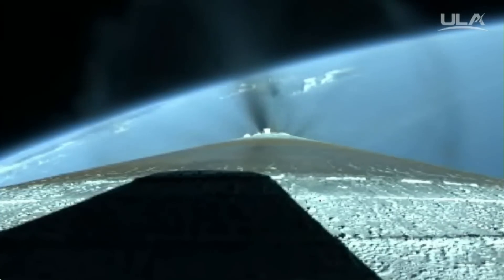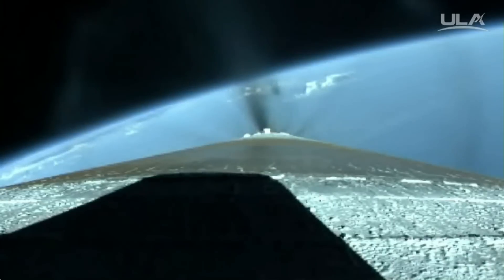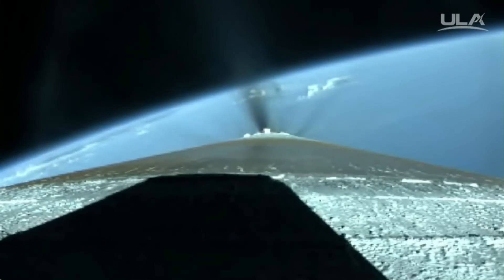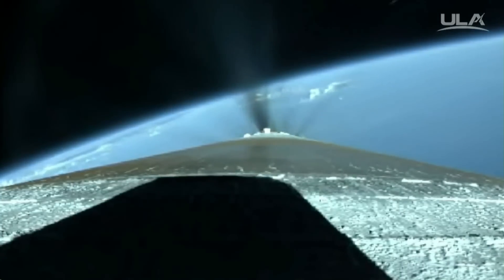RD-180 continues to perform well. Pump speeds look good. Booster is now 25% of its liftoff weight. Booster engine continues to perform well, currently flying at 5 G's. Throttling to maintain that.